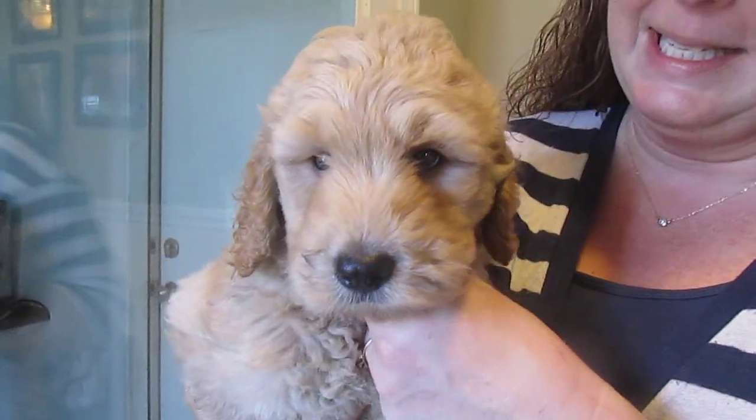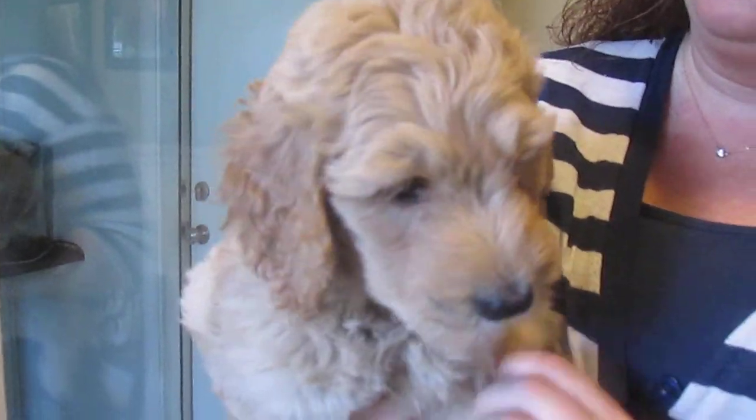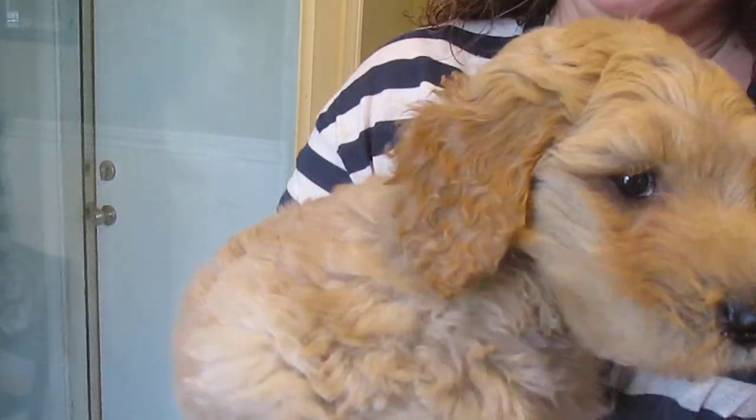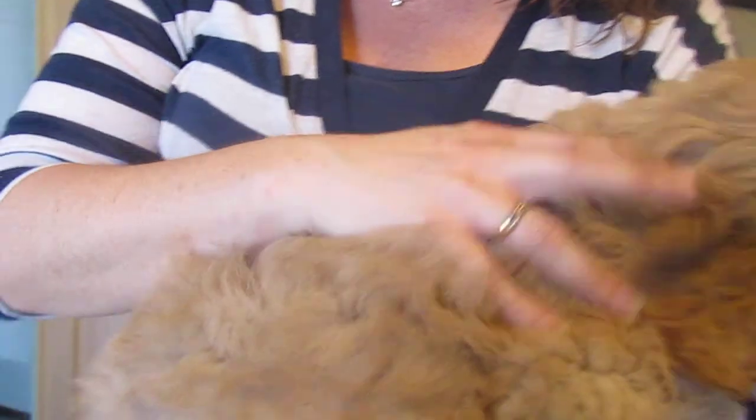Here we have a male from Cory's Litter. He is really, really sweet and has a great coat. He's a lighter cream color with some darker cream on his ears, and his coat is just amazing — nice fleece, wavy, curly coat.